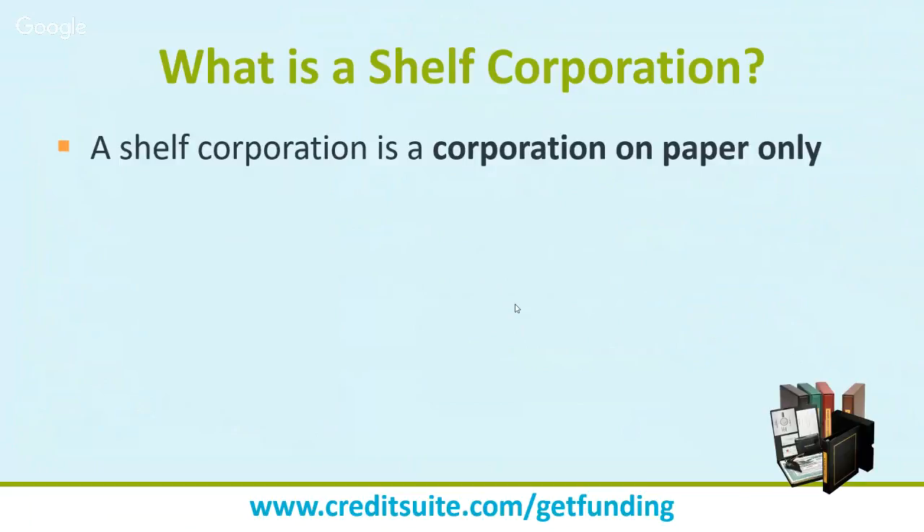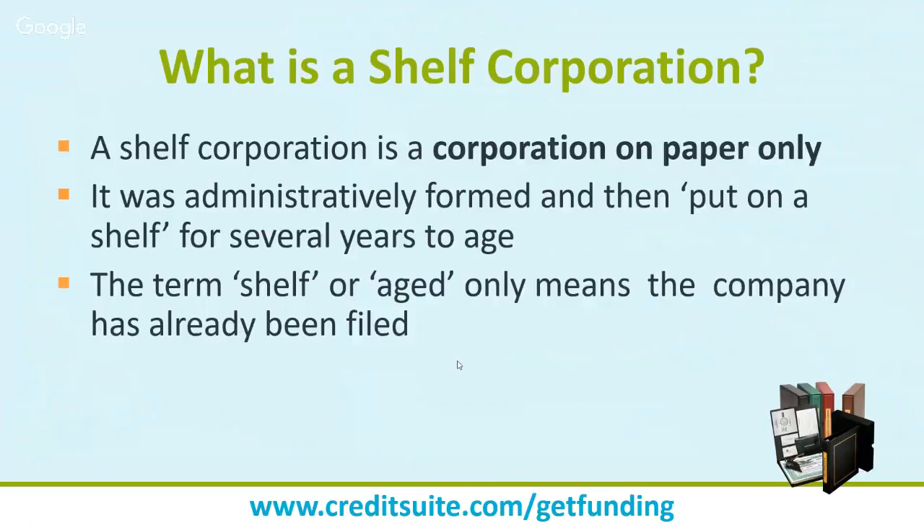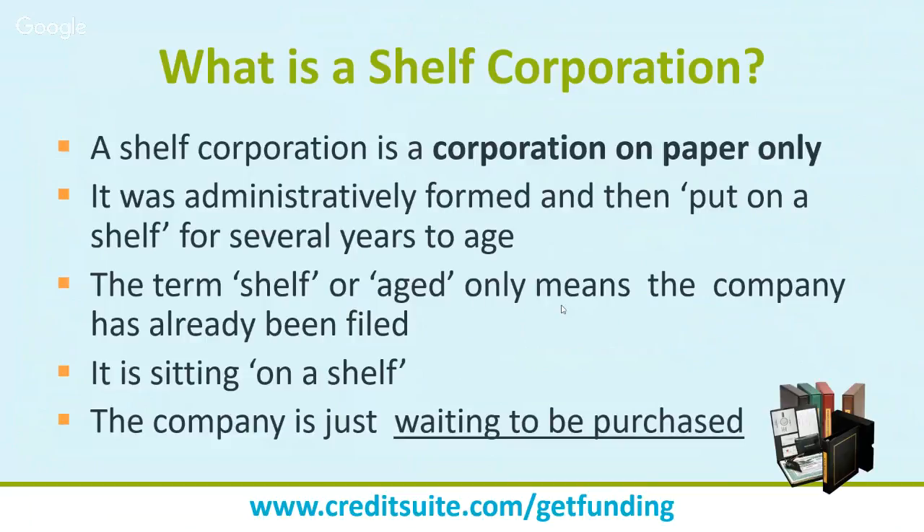A shelf corporation is a corporation basically on paper only. It was administratively formed and then put on a shelf for several years to age. For example, it's very cheap in Florida to set up an entity — about $70. So what a shelf corporation is: somebody buys and sets up an entity, does nothing with it, and just lets it age. The term 'shelf' or 'aged' only means the company has already been filed and is just sitting there, building seasoning — waiting to be purchased.